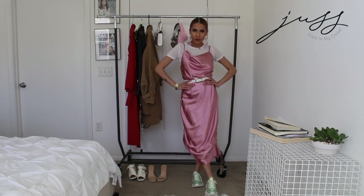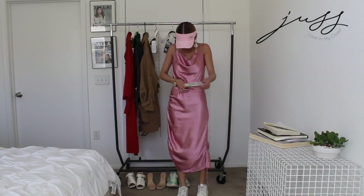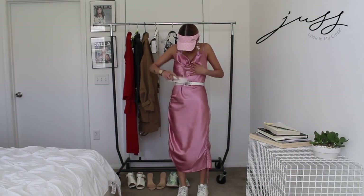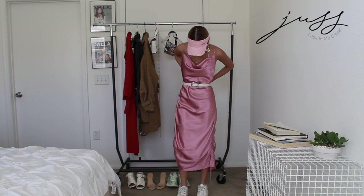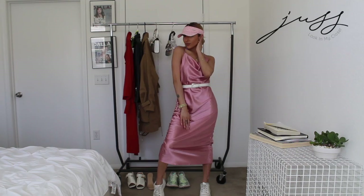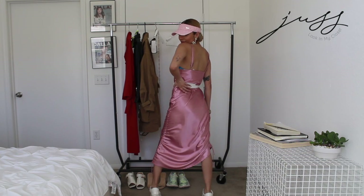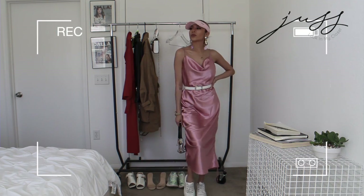Next I continued to keep it very casual, again switching to a white pair of tennis shoes, keeping the white belt to cinch my waist because I do love that structured silhouette, and pairing it with a pink visor to keep that monochromatic look, and adding a pop of print with my purse. Keeping it very cute and casual by adding a little streetwear to this look today.